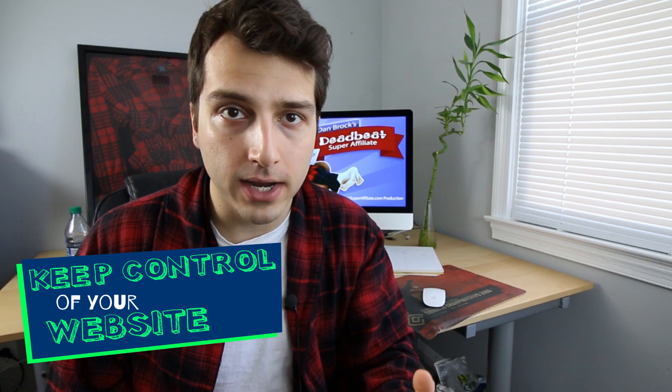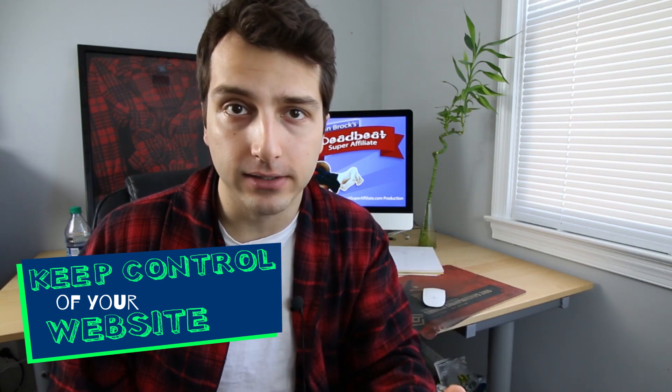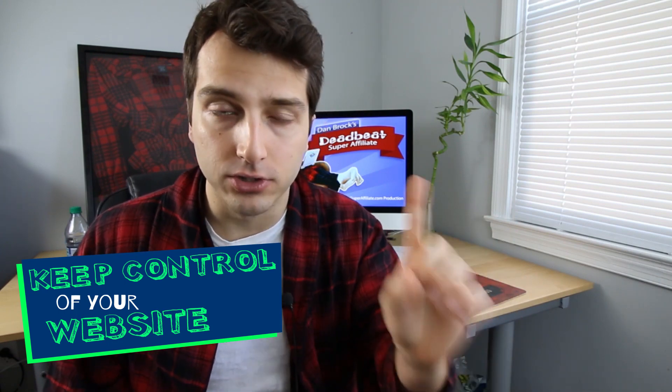You don't want to use a free website because you lose control of your money-making property. It's very crucial that you keep control of your website, or else you risk it getting deleted. This has happened to me before in the past.